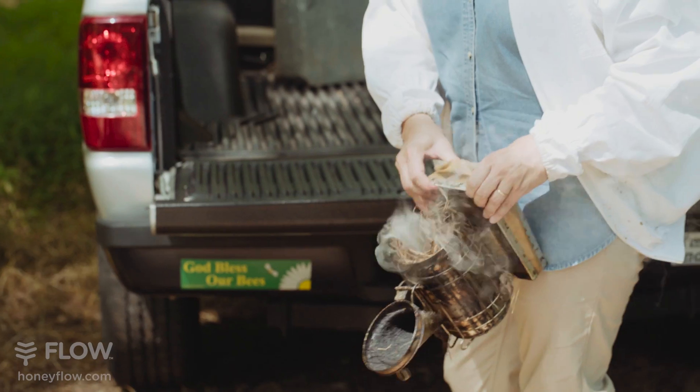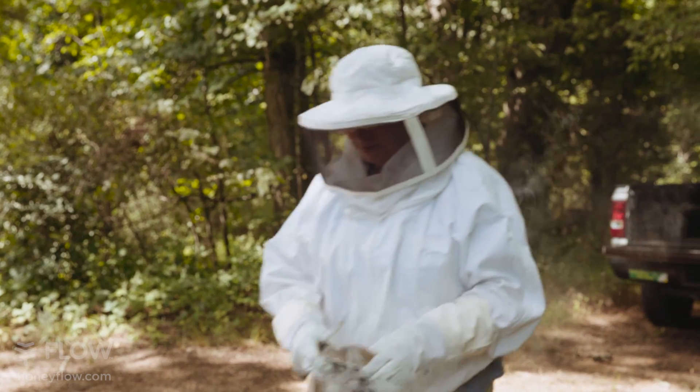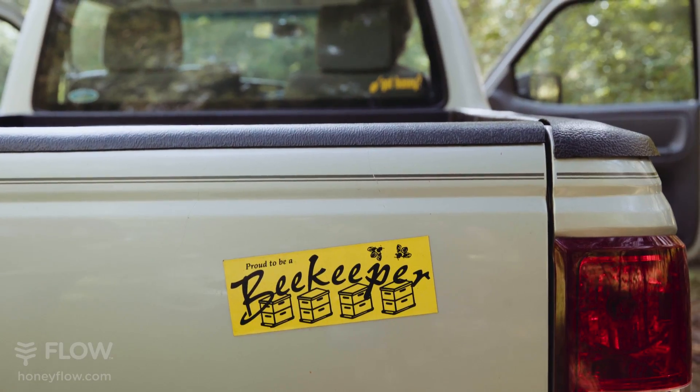Both my husband and I, we've been lifelong beekeepers. I actually got my first beehive in 1962 and it was a gift from my father. My father is a beekeeper and my grandfather was a beekeeper.